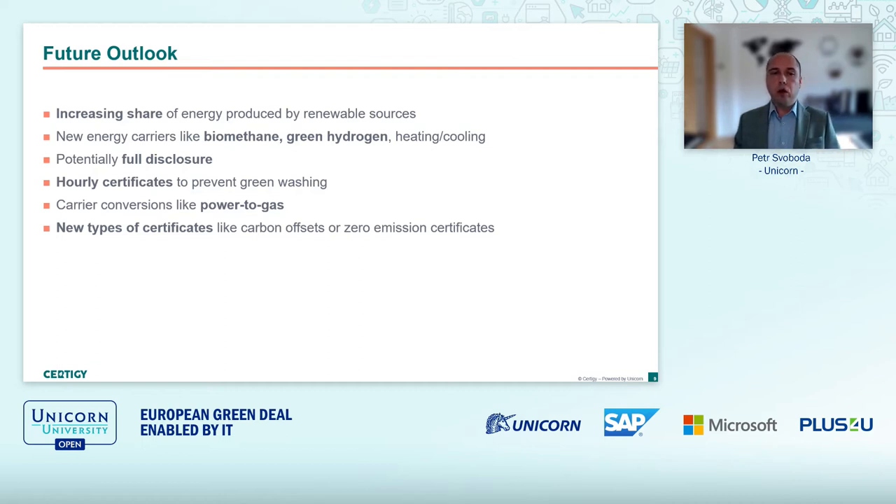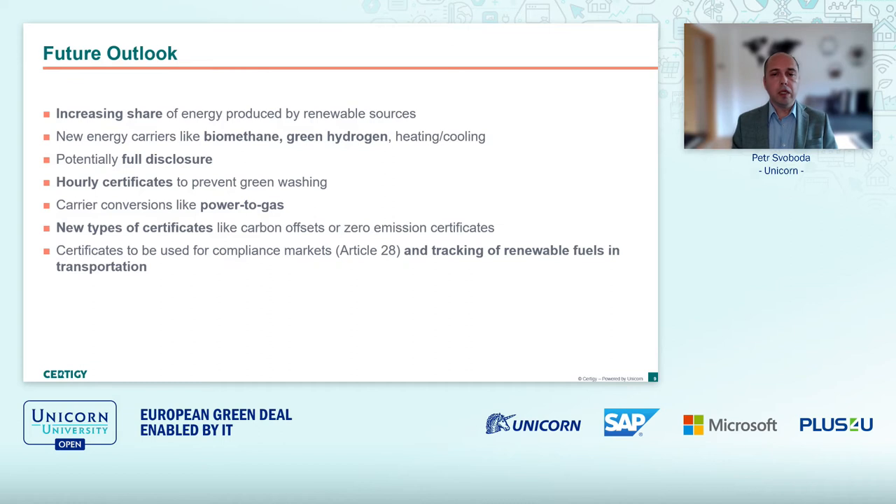Other types of certificates, or rather different use cases for certificates: once you have declarations or certificates for renewable biomethane or renewable electricity, those certificates could be used to declare reductions in carbon emissions by a given recipient or end customer. Also, with the spread of electric cars or cars using other renewable sources as fuel, it makes sense again to use some tracking system — some certificates — to be able to declare fulfilment of those goals.